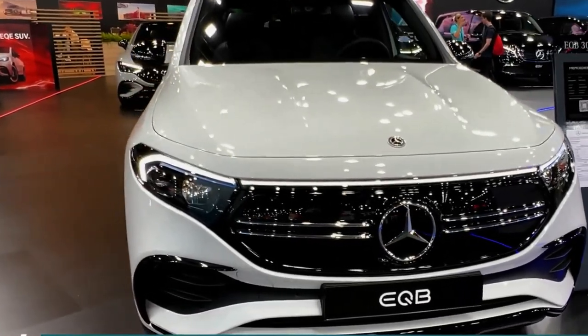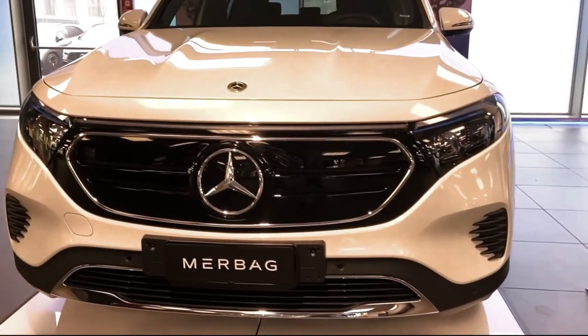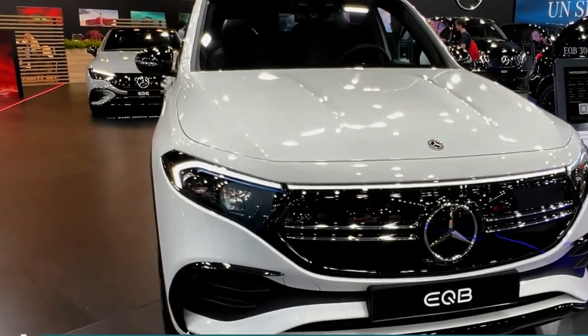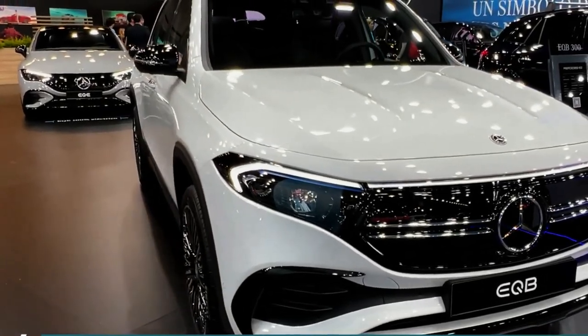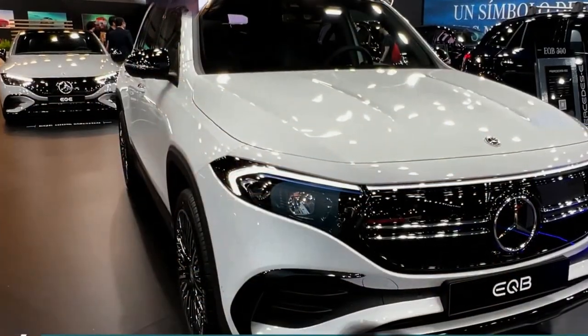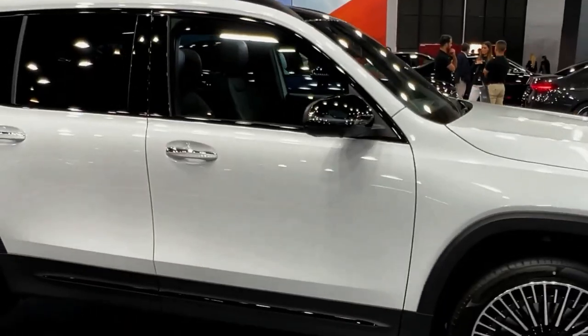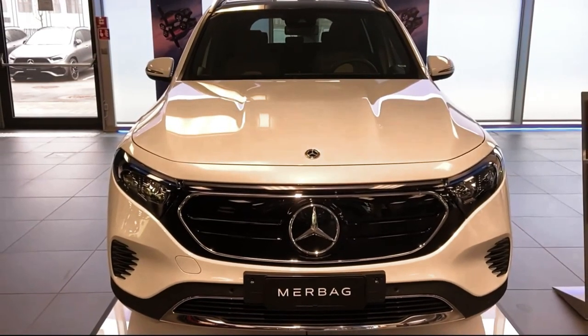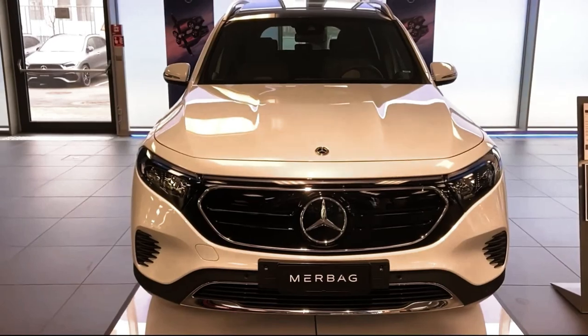The new EQB is closely related to the Mercedes-Benz GLB. The EQB builds off the GLB's body structure, adapting it for use on an electric car. Like the GLB, the EQB features a 111-inch wheelbase and optional third-row seating. The EQB's interior looks very similar to that of its gas-powered sibling, however it features a distinct design front and rear with a more futuristic feel.